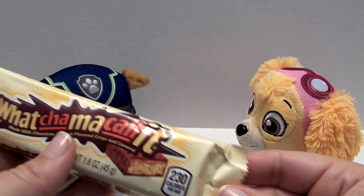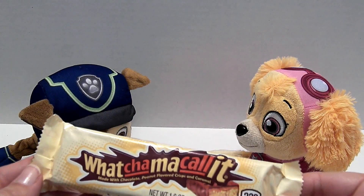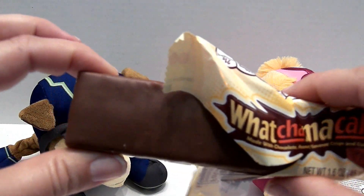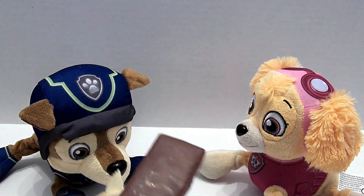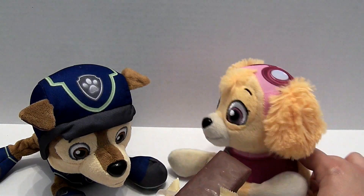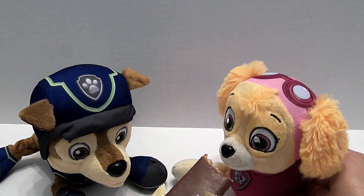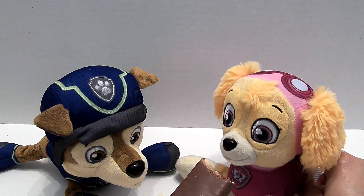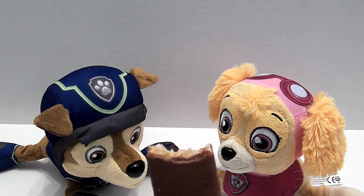And I'm going to open this up and let our Paw Patrol friends taste it. This is what it looks like. Here you go Skye. Hey, save some for me Skye. It's just so good. Here Chase, here's some for you.